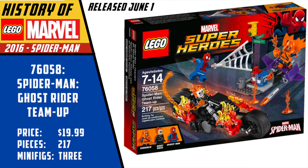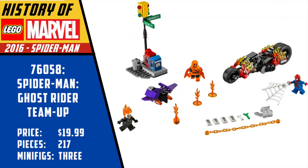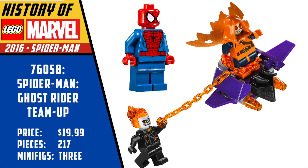This brings us to June 2016, where we got some amazing Spider-Man sets. At $20, we have the Spider-Man Ghost Rider team-up, and this was the debut of not only Ghost Rider but Hobgoblin. I'm shocked that this set doesn't go for more on the aftermarket, because those two figures are amazing. I honestly don't know when we would get another Hobgoblin made at this level, with the dual-molded legs and all the great accessories. And the Johnny Blaze Ghost Rider is pretty awesome as well.